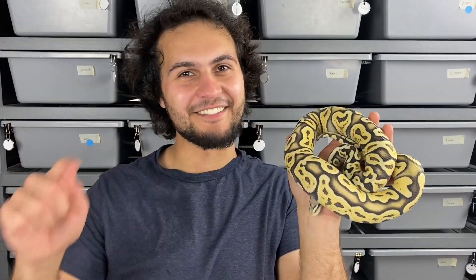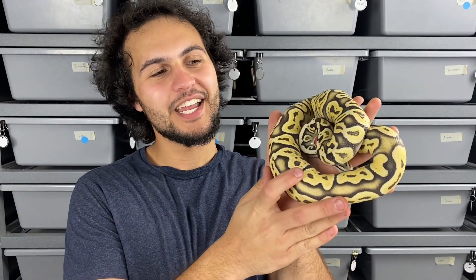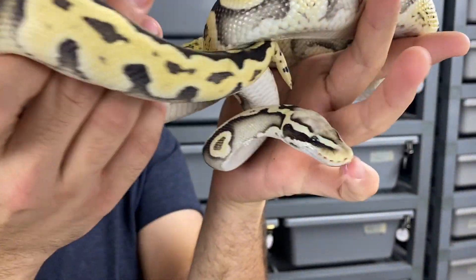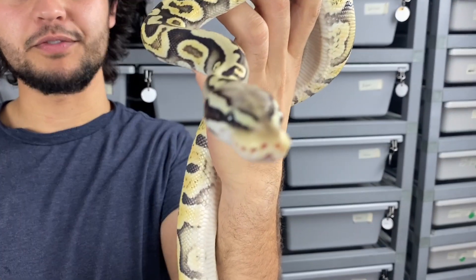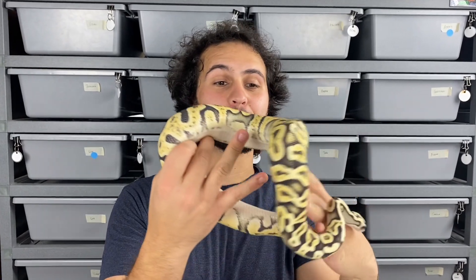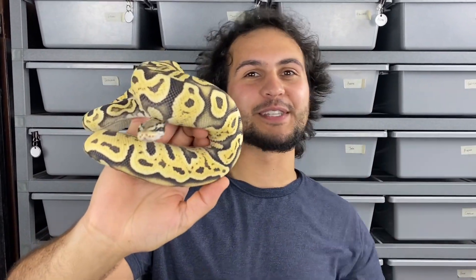Time to get those sunglasses out, folks — we've got our DG GHI pastel boy here and he is bright as can be. This boy, I am so excited for the things he has the potential to produce. We're going to be going for a couple different projects with him. This is probably my favorite breeder male we have at the moment — honestly my favorite snake we have — the colors are just so unreal and super bright.